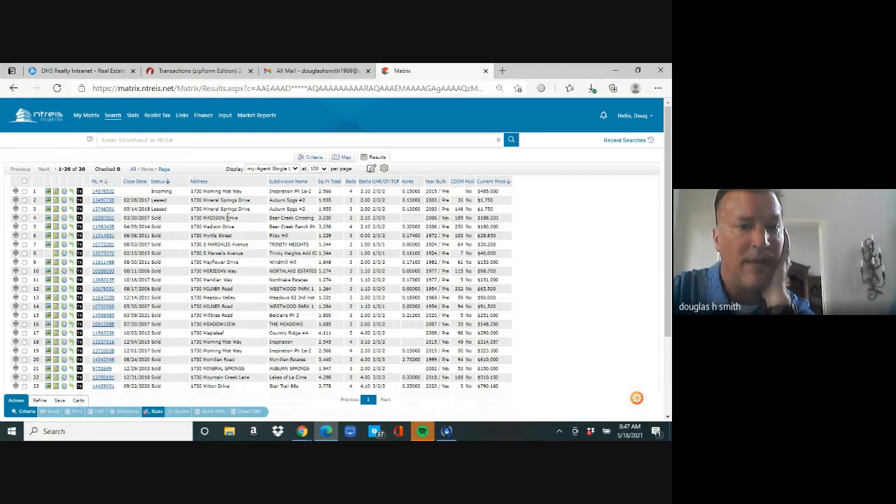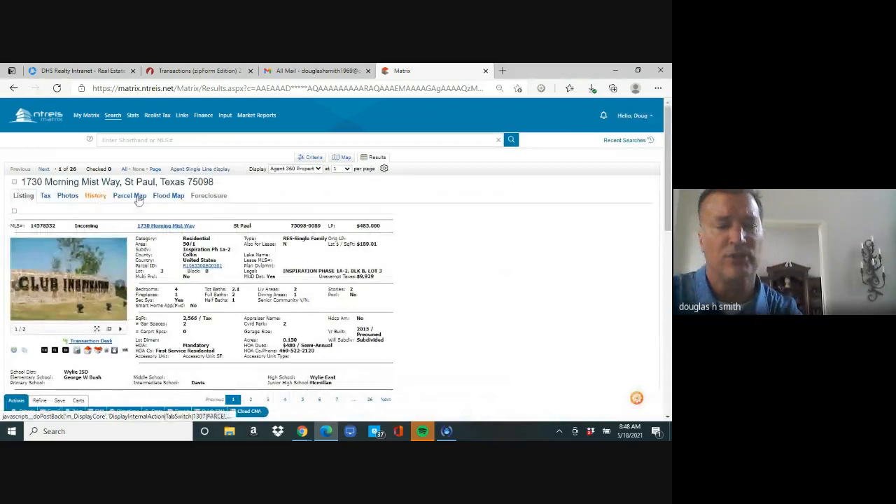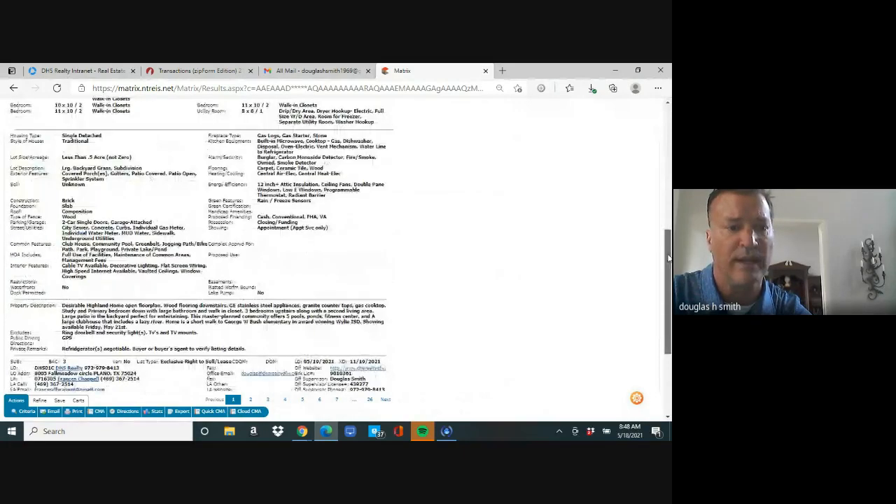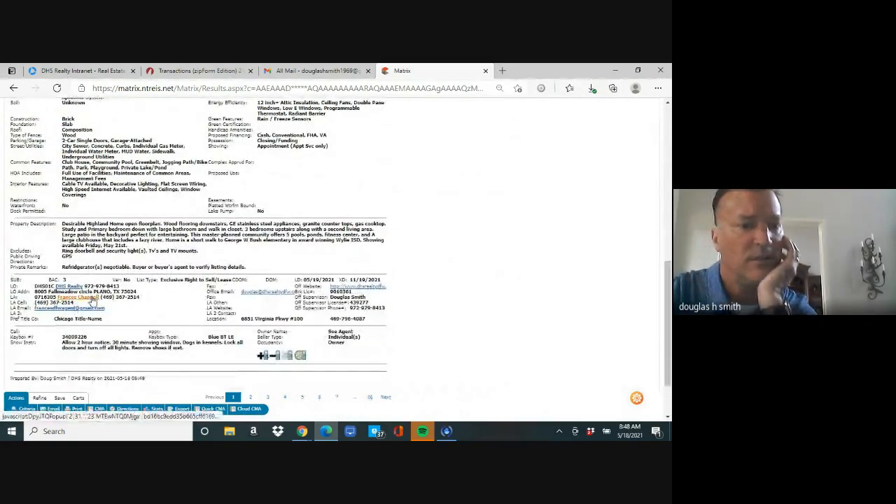Scrolling down, we see it says 'incoming' — and further down, '1730 Morning Mist Way, Inspiration.' You can see there's an MLS number, and it's had a history in the MLS in 2015, 2017, and now it's incoming. I recommend Paul click on the MLS number — that's the agent full report. I always like to print this because it's the most information you can have on a property, and it shows Francis's contact information.